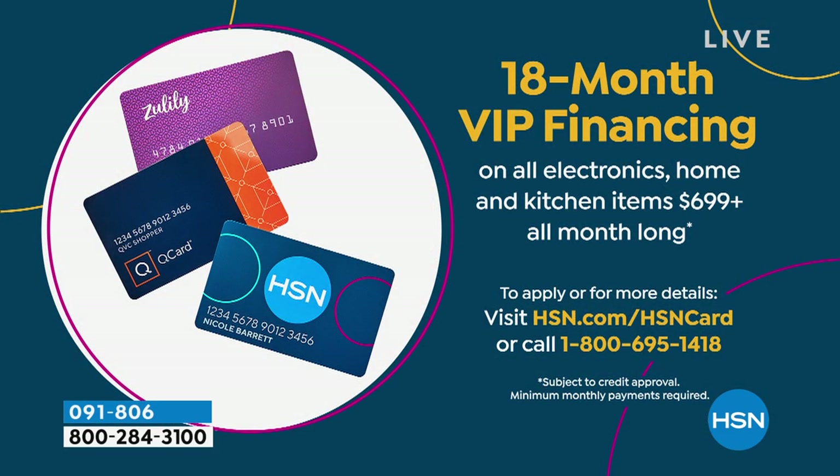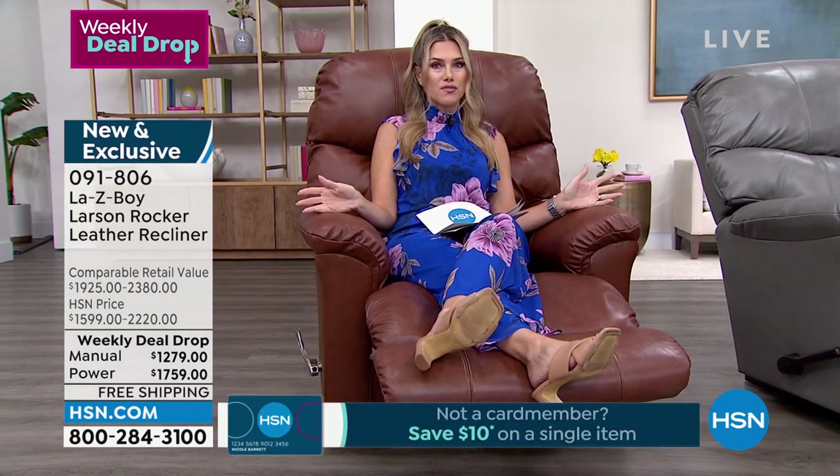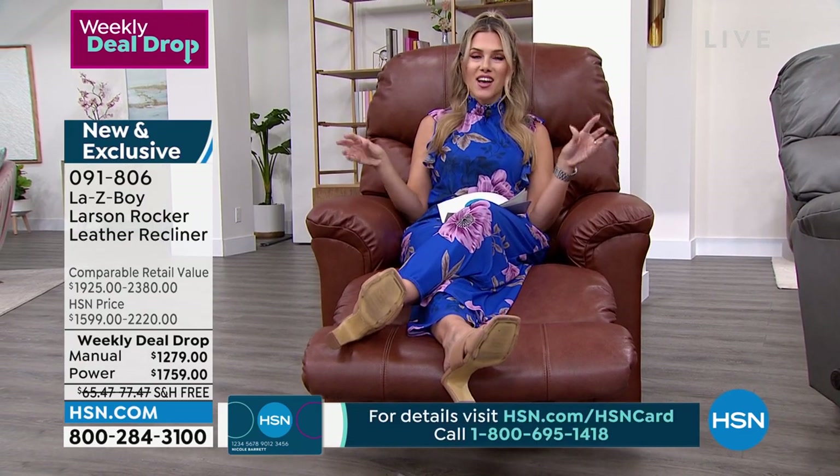If you have the HSN credit card, our VIP membership gives you 18 months to pay off your exclusively designed Larson reclining leather rocker from La-Z-Boy. For the power recliner, that's $97.72 a month equally over 18 months. For the manual, it's $71.05 — a little more than $2 a day for something you're going to own. You can save nearly $1,000 off the comparable retail value of nearly $2,400, with the manual at $1,279.